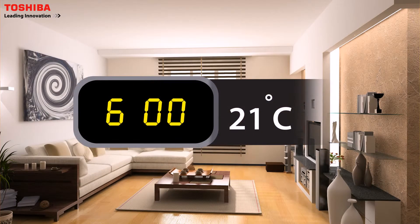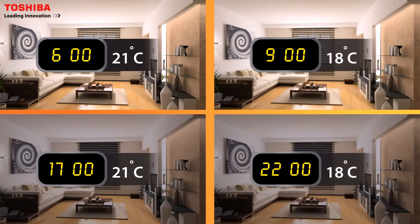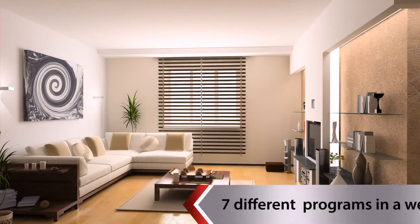With weekly timer features, the Toshiba heat pump can be programmed with up to four different settings in a day and seven different programs in a week.